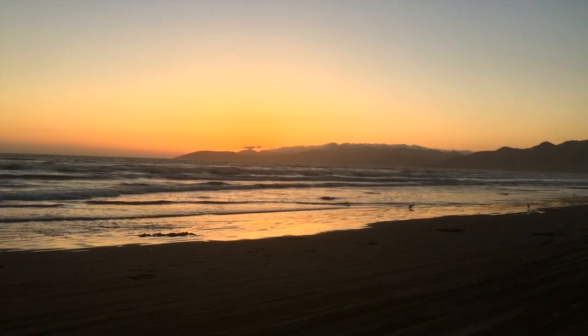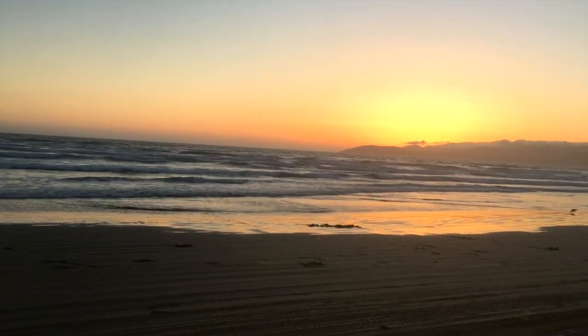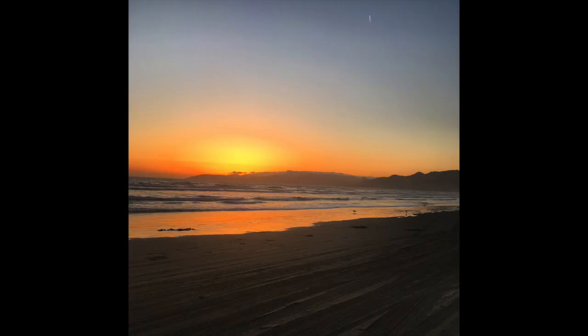We enjoyed our last sunset in Pismo, which is my absolute favorite — so pretty. And now we are back to reality, sadly. This is such a pretty view on our way home. I hope you guys enjoyed my Pismo vlog — it was short and sweet. I wanted to show you how pretty the beaches and dunes are and what I packed. I didn't end up wearing most of my clothes because it was pretty cold, but please subscribe, like, and comment! Duca says hi.